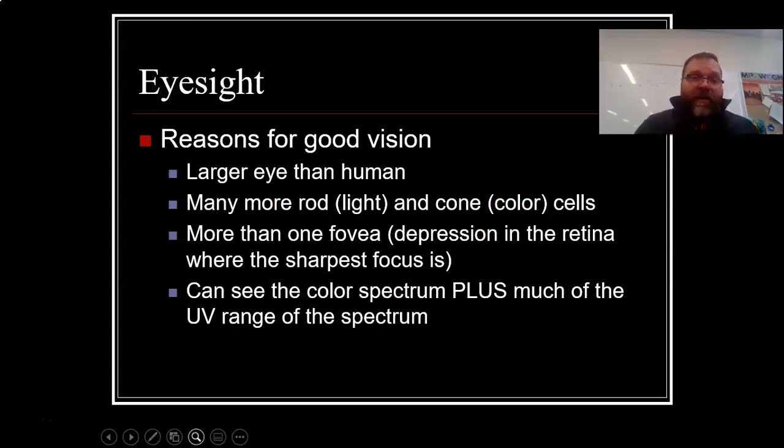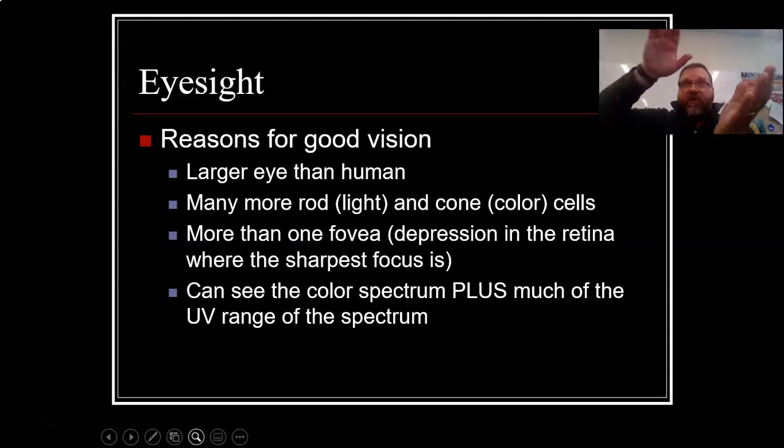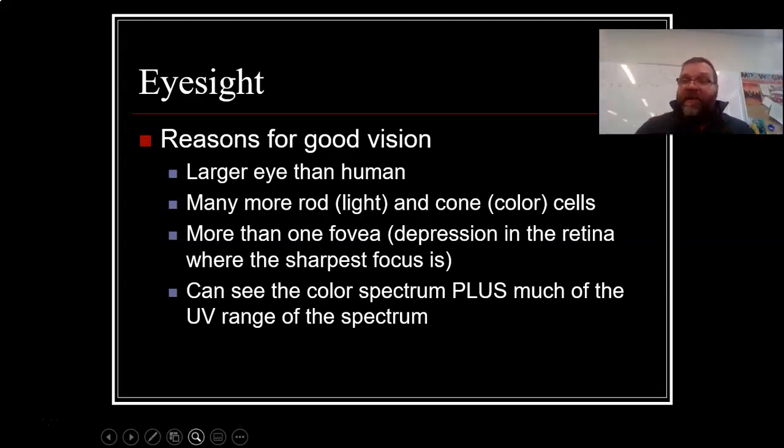Reasons for good vision: they have larger eyes than humans, with many more rods — those are the ones that detect light and dark — and more cones, which detect color. They also have more than one fovea. A fovea is a place in the retina where the image is focused; birds have two different fovea, giving them double the clarity. They can also see the color spectrum plus much of the UV range. Like in the predator movies where he can see in UV light — birds can actually see in the UV spectrum.